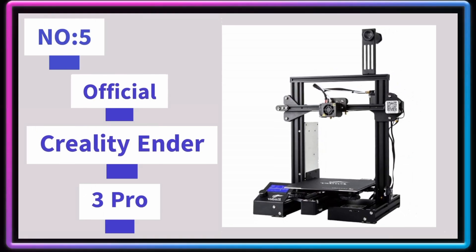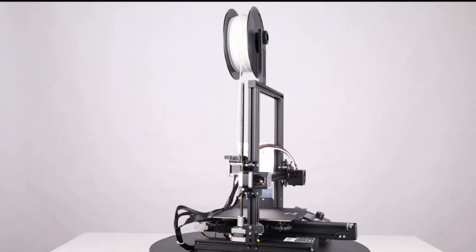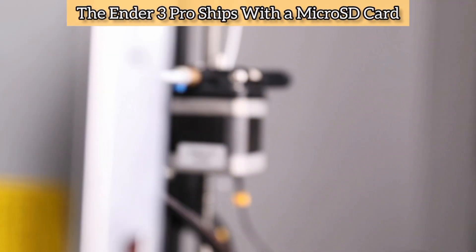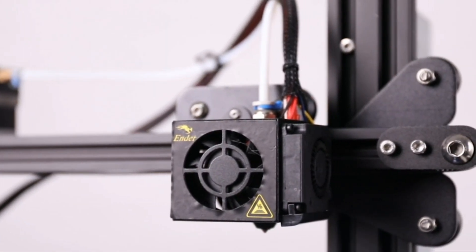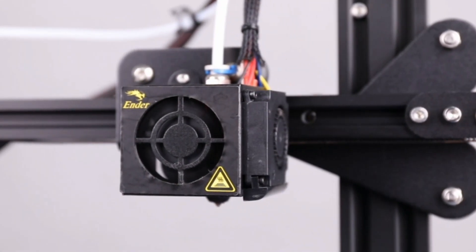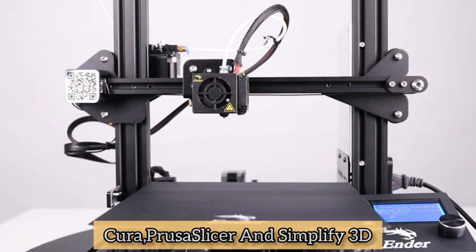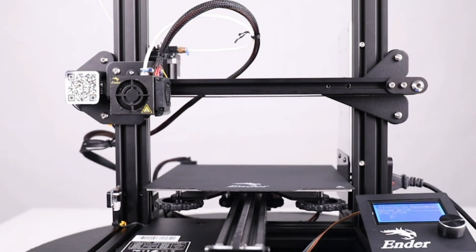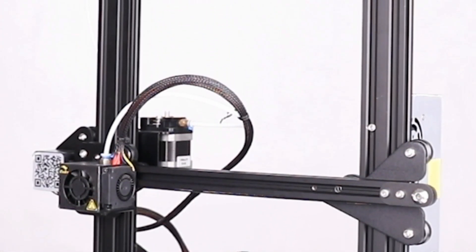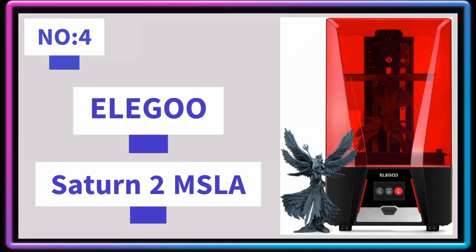Number 5: Creality Ender 3 Pro. The Creality Ender 3 is an open-source DIY kit 3D printer ideal for beginners getting started in 3D printing, or professionals looking to build an inexpensive fleet of printers for manufacturing. The Ender 3 Pro ships with a micro SD card containing a user manual, troubleshooting guide, USB drivers, and several pre-sliced models in .gcode format, compatible with Windows and based on the open-source software Cura. Other common slicers include Cura, Prusa Slicer, and Simplify 3D. With a removable textured build platform and a fast-heating 350W power supply, the Ender 3 Pro is an excellent first printer for a beginner or an additional machine for the experienced hobbyist.